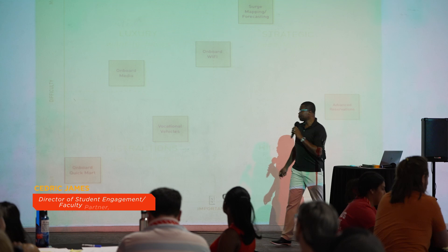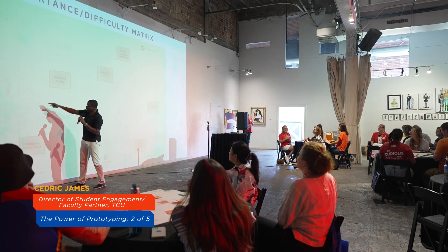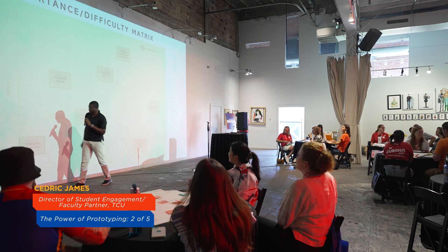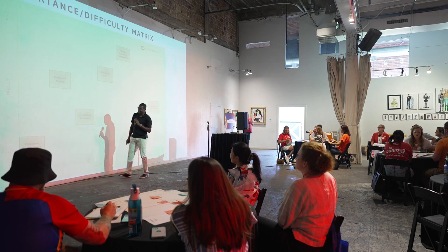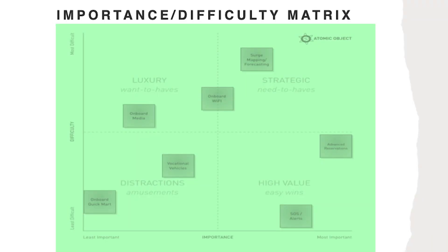Let's identify these quadrants. What we have here is our four different quadrants. We have here least difficult to implement and least impactful ideas. We call these ideas that land here 'distractions.' They're there for amusement, so we really don't want to put a whole lot of our focus in that quadrant.